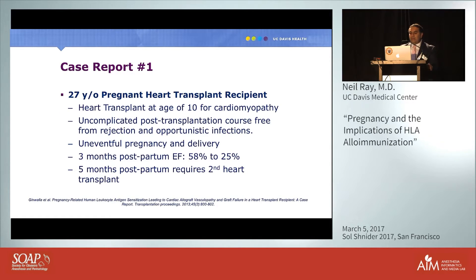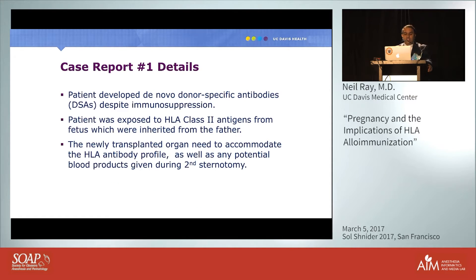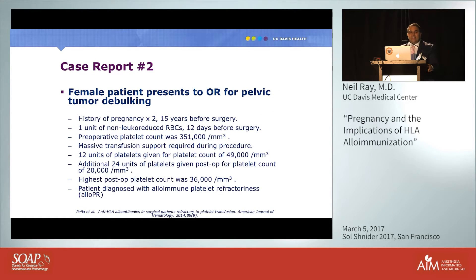Returning to the case reports: the 27-year-old woman who required a second heart transplant after pregnancy developed HLA Class II antibodies from the fetus, which inherited paternal antigens. These antibodies attacked her transplanted heart. A second heart transplant is far more complicated — requiring a second sternotomy — and any blood products given must now match the new set of HLA antigens.